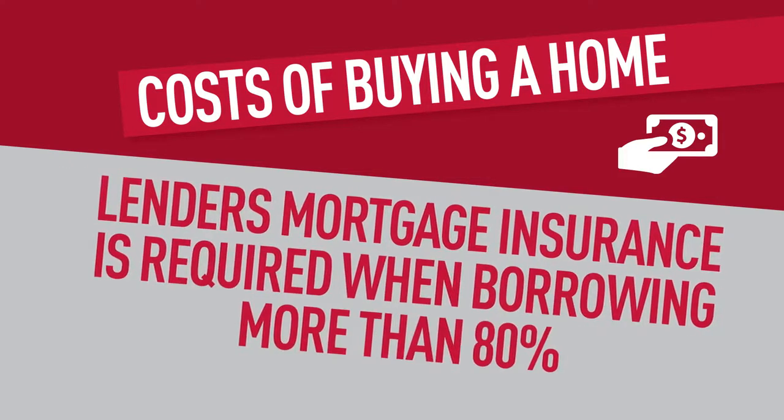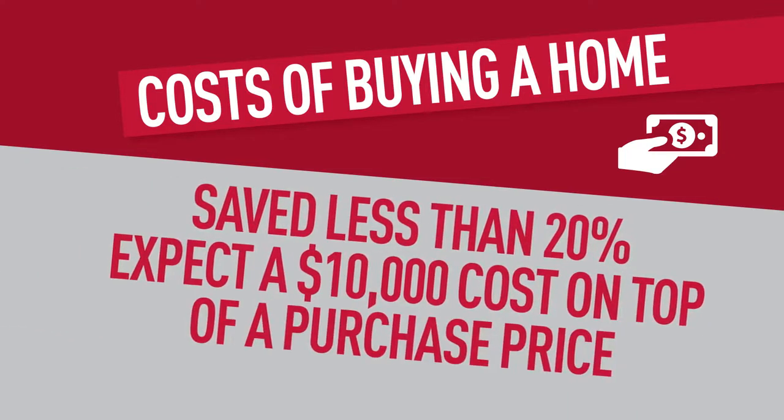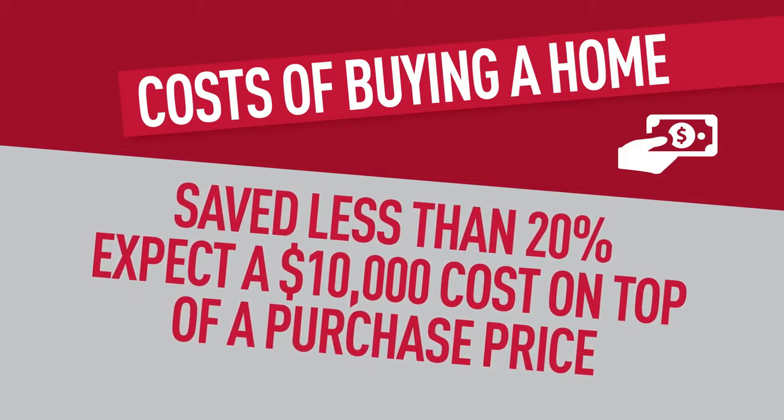Lenders mortgage insurance is required when you're borrowing more than 80% from the banks. So if you've not saved 20% or more for your home, expect another $10,000 cost on top of your purchase price.